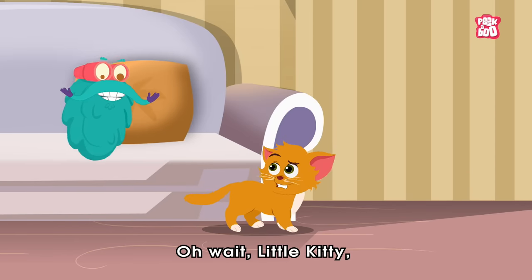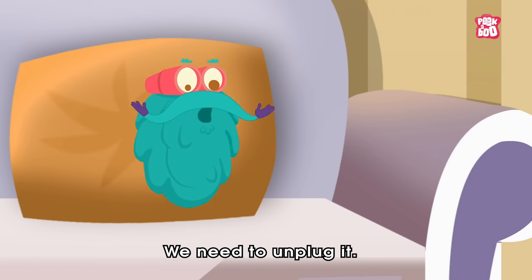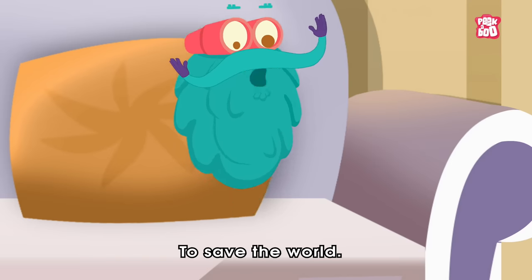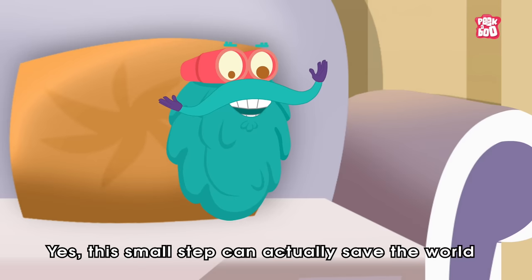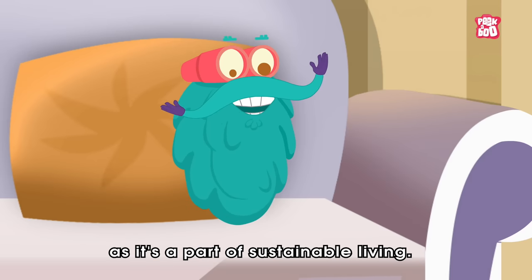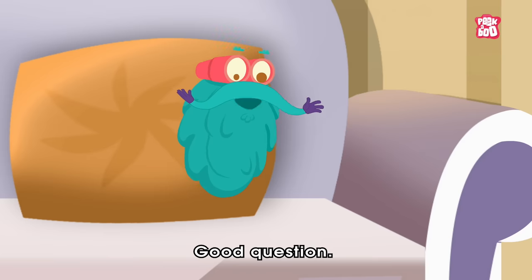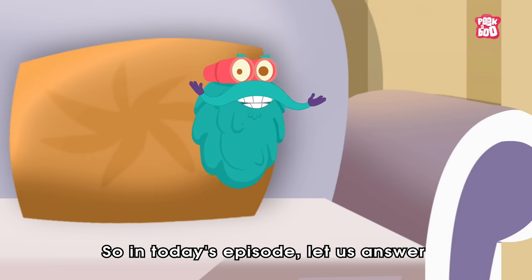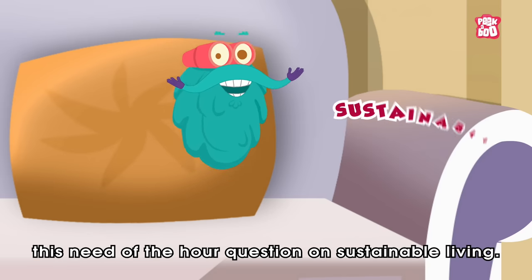Oh wait, little kitty. Turning off the TV from the remote isn't good. We need to unplug it. Why? To save the world. Really? Yes. This small step can actually save the world as it's a part of sustainable living. What's that? Good question. So in today's episode, let us answer this need of the hour question on sustainable living.